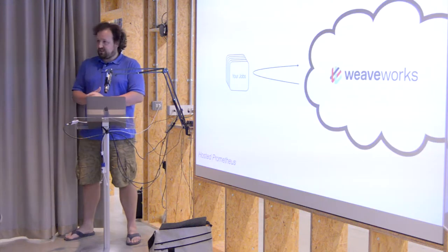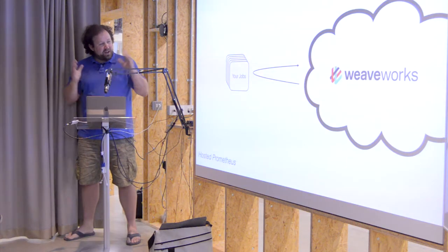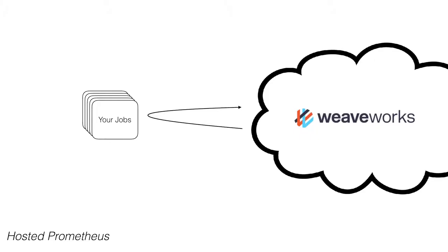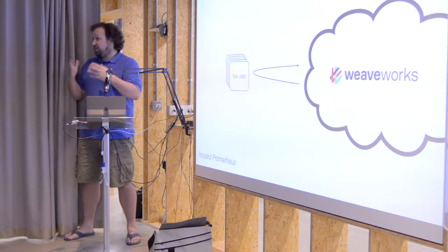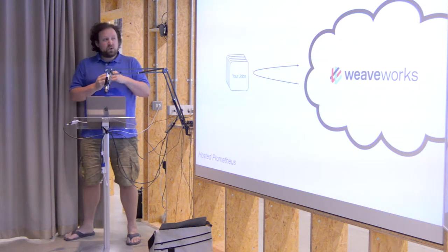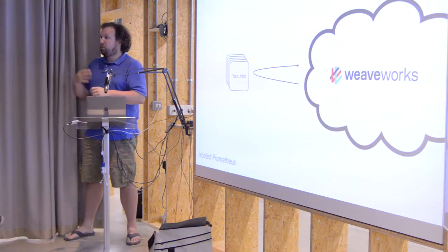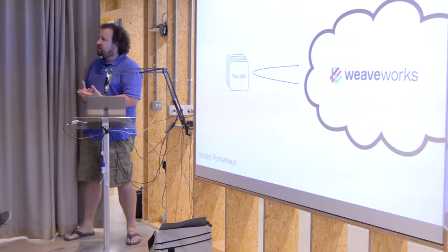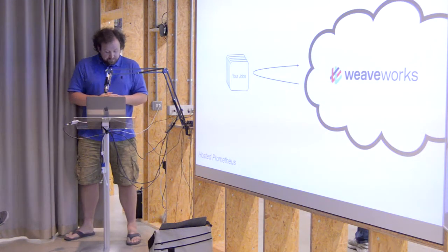One of the trends in software engineering is just using services that other people offer. Very few people nowadays are running their own monitoring — no one runs Hadoop anymore, everyone just lets someone else deal with the hard stuff. That allows you as a company to focus on your core value. We think at Weaveworks one of the things you could do is outsource your monitoring. People are already doing this with Datadog and other monitoring-as-a-service, and we think Prometheus as a service would be a really cool thing to offer.